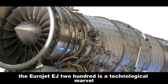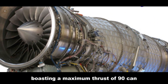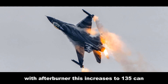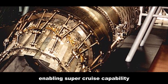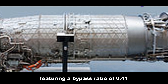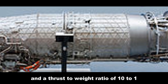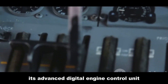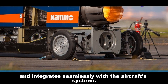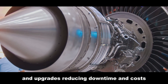The Eurojet EJ200 is a technological marvel, boasting a maximum thrust of 90 kN in its non-afterburning configuration. With afterburner, this increases to 135 kN, enabling supercruise capability. The engine's design prioritizes power and efficiency, featuring a bypass ratio of 0.41 and a thrust-to-weight ratio of 10 to 1. Its advanced digital engine control unit optimizes performance and integrates seamlessly with the aircraft's systems. The modular design allows for easier maintenance and upgrades, reducing downtime and costs.